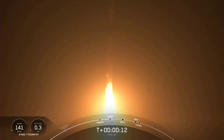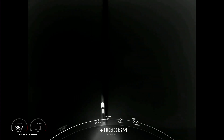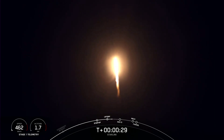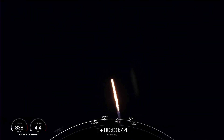Falcon is pitching downrange. Stage 1 propulsion is nominal. Power and telemetry nominal.